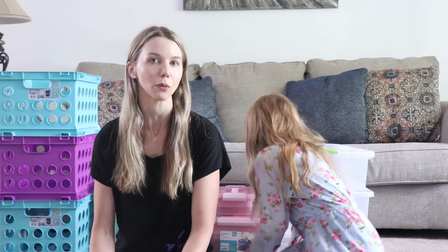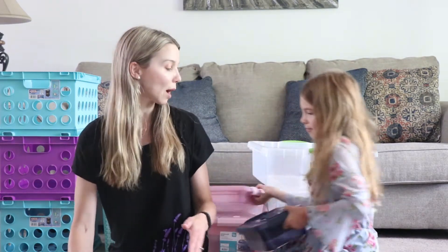Hello everyone and welcome back to my channel. My name is Justine. Today I'm going to be tackling organizing and moving some things around in my girls' room. I wanted to show you some products that I got to help organize their stuff a little bit better. We're going to be moving some stuff around in there, mixing it up and trying out different systems to see what works. I'm going to show you some of the products that we bought.